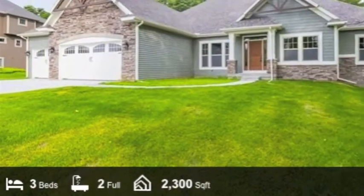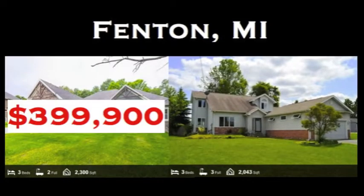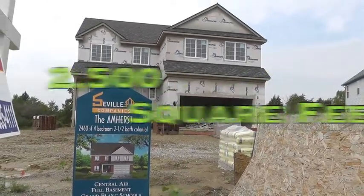A Fenton home with three bedrooms, two baths, and 2,300 square feet priced at $399.99 makes our four-bedroom, two-and-a-half bath, and 2,500 square foot Amherst look like you won the lottery.